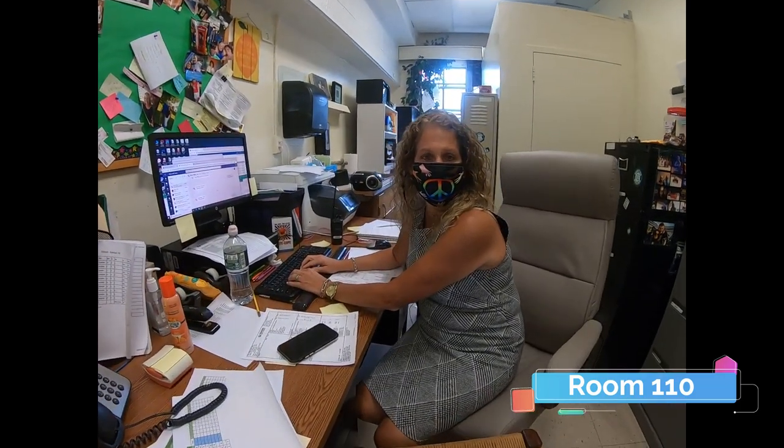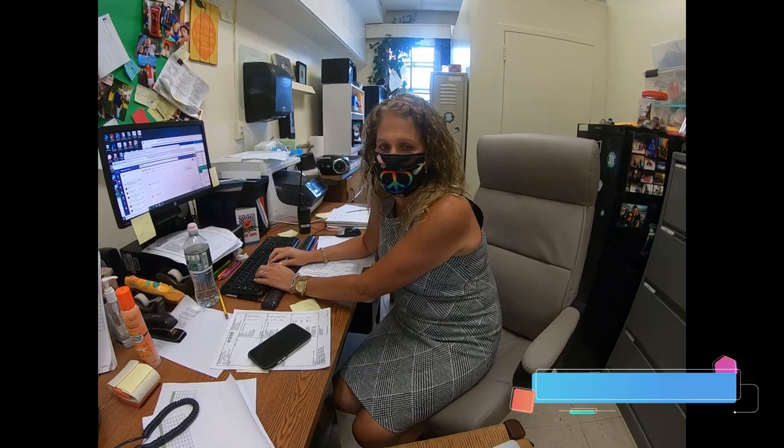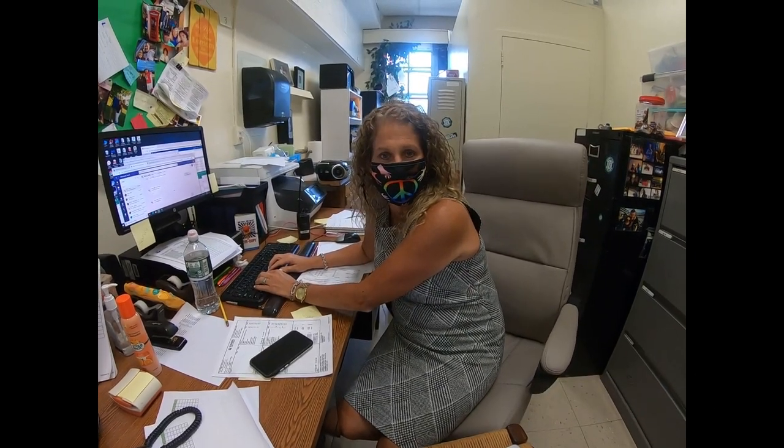Hi everybody. My name is Mrs. Lansman. My office is room 110 and I work to help students every day. Welcome ninth graders. We look forward to meeting you. Please stop by and say hello.